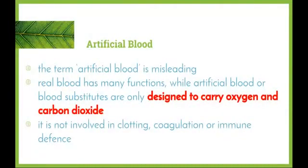The term artificial blood can be quite misleading. As we know from our research so far in the maintaining a balance topic, blood has many different functions, while artificial blood or blood substitutes are only designed to carry oxygen and carbon dioxide. They're currently still working towards a better product that is able to carry out more of the functions of real blood.